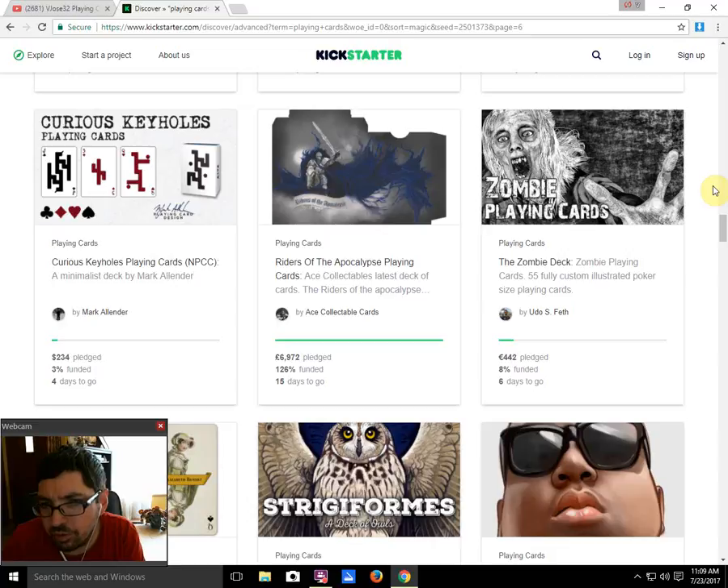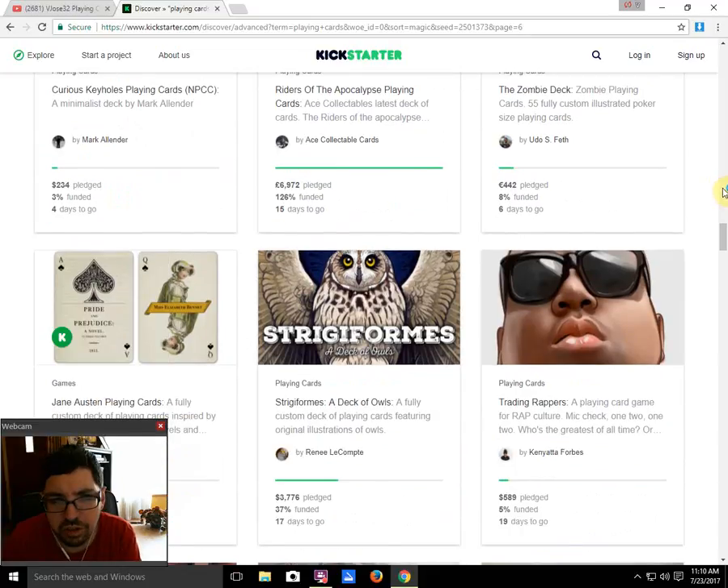Next we got Zombie Playing Cards from Udo S. Theft — they did a decent job with the artwork, it's all nicely illustrated for the most part. It could be better but it's not horrible, and at least they put in the effort. However, it's 28% funded with 6 days to go — not likely to fund.